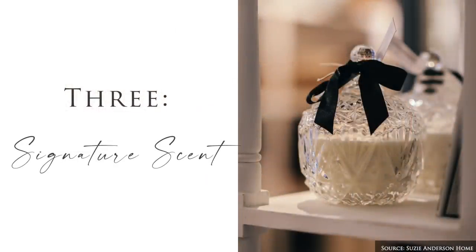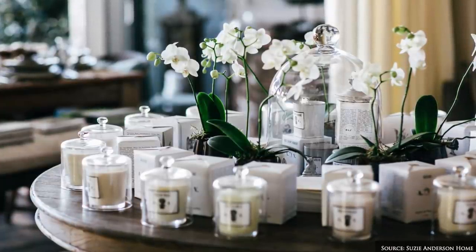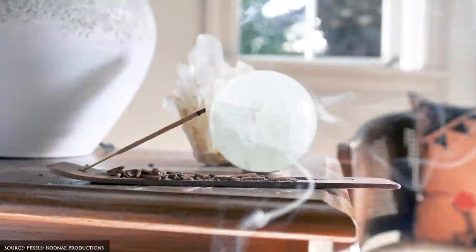A signature scent serves as a personal scent memory, evoking certain emotions and assigning meaning to a space. Your signature scent could be in the form of a room spray, candle, incense, oil burner or diffuser.